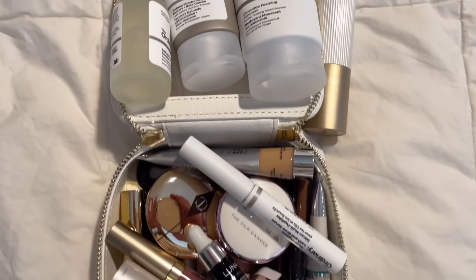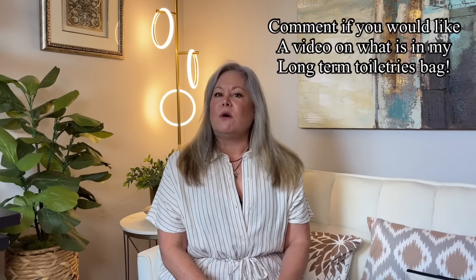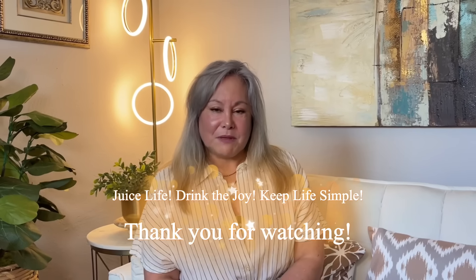For those wondering about the things I bought at the Ulta Beauty and toiletry section at Target — yes, I did buy a few things for my long-term travel. If you'd like me to make a video on what I pack in my toiletries bag for a long-term trip, let me know in the comments below. I've got a lot of packing to do for these three months of traveling. Remember to juice life, drink the joy, keep life simple. Get yourself some nice travel stuff for the spring and summer at Target. I'll see you in the next video. Bye.